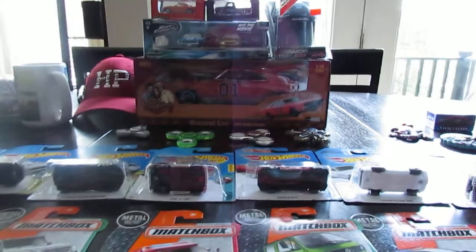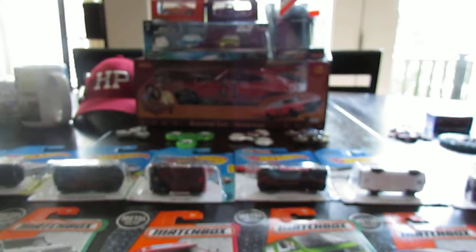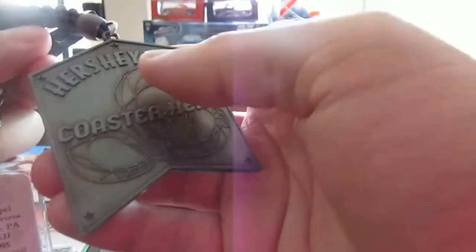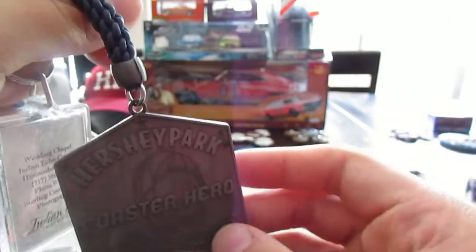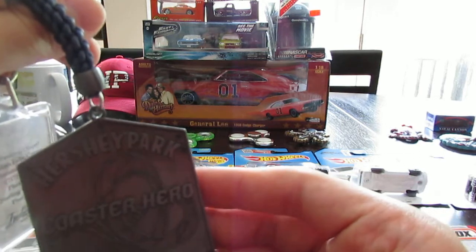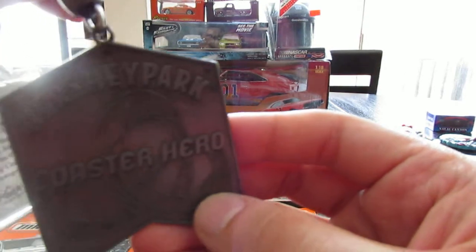Now I'm going to move on to the vacation stuff. I had an awesome trip. First thing I'm going to show is my keychains — I got a bunch of cool ones. I went to Hershey Park and got this Coaster Hero keychain. It's so big and clunky it was the only one I got from there, but I am definitely a coaster hero — I love riding roller coasters.